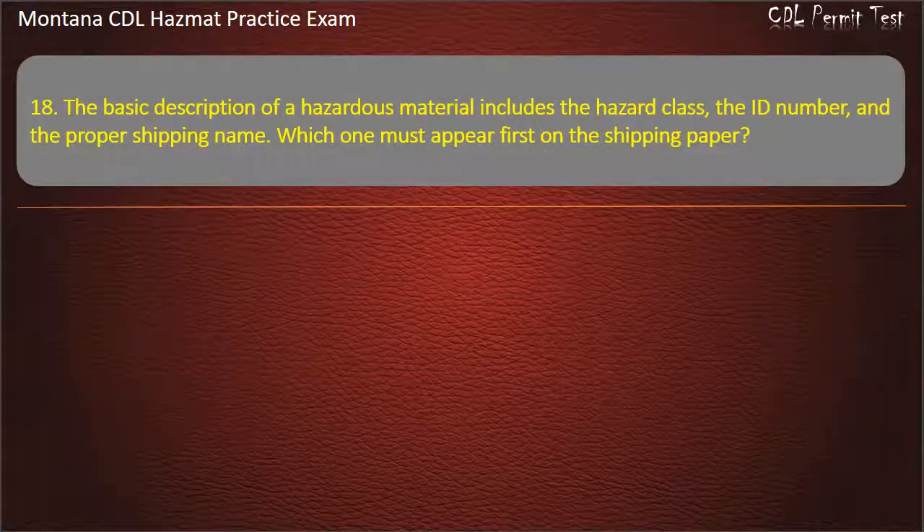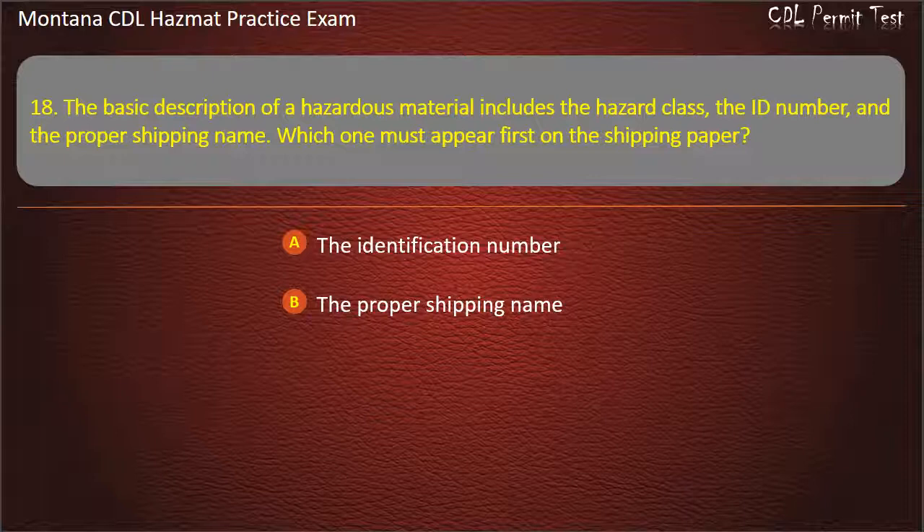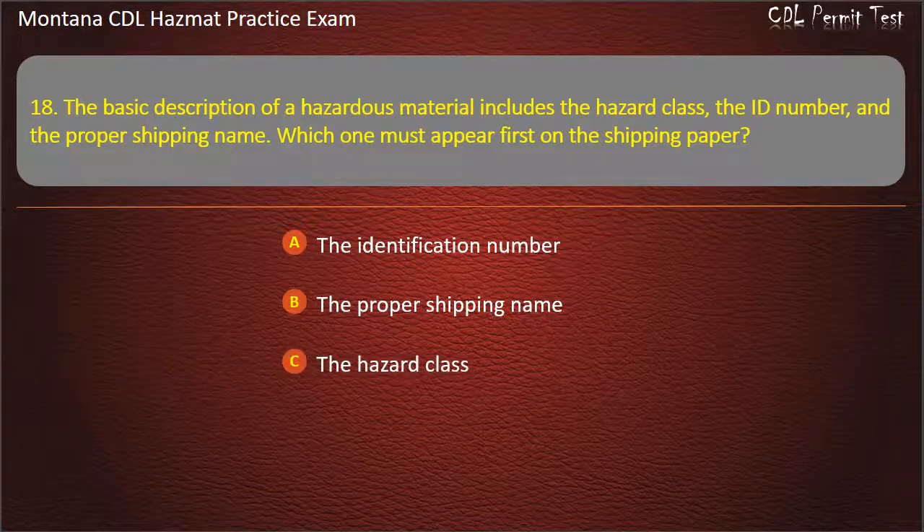Question 18. The basic description of a hazardous material includes the hazard class, the ID number, and the proper shipping name. Which one must appear first on the shipping paper? Answer: The proper shipping name.